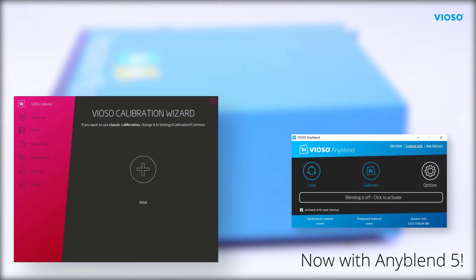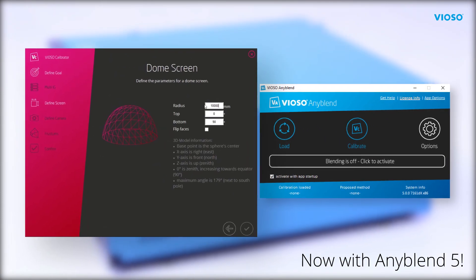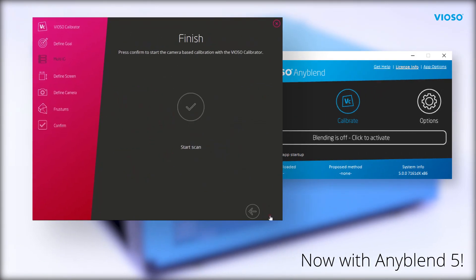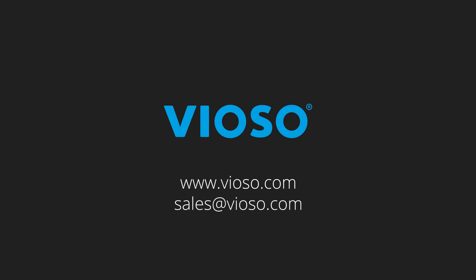AnyStation Micro is now available with our entirely reworked software solution AnyBlend 5. Find more details and data sheets on www.viozo.com. For any questions and inquiries, just drop us an email to sales@viozo.com. Viozo — it's your show!